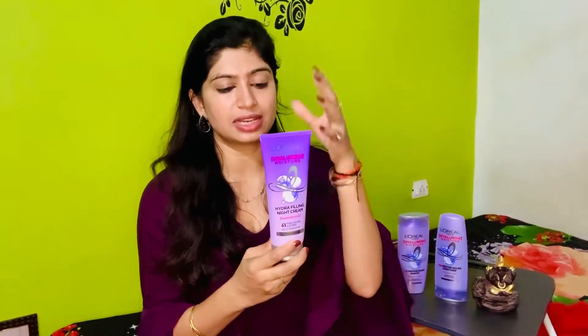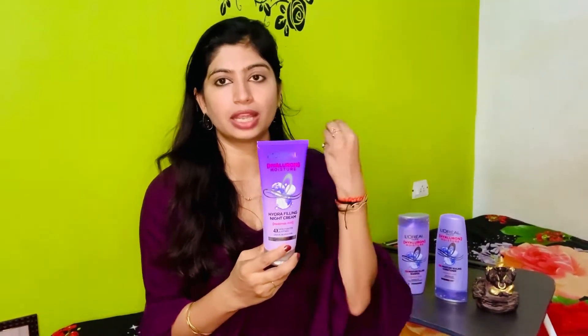This is a cream for your hair which will give your hair strength and moisturize your hair the entire night. It works like a light mask that you can wash out in the morning for shiny, moisturized, and hydrated hair.